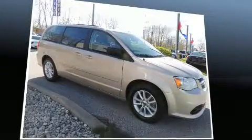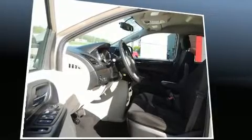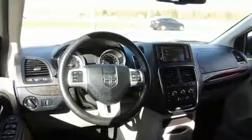This model accommodates seven passengers comfortably and provides features such as delay off headlights, a trip computer, heated door mirrors, rear wipers, and air conditioning.